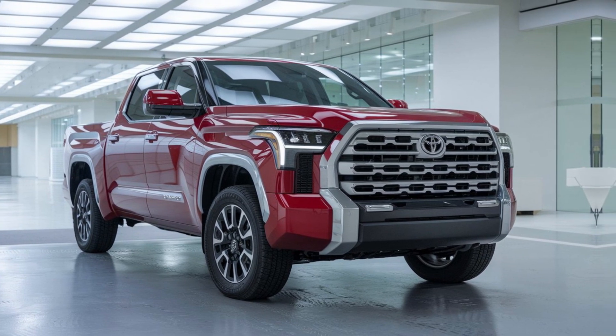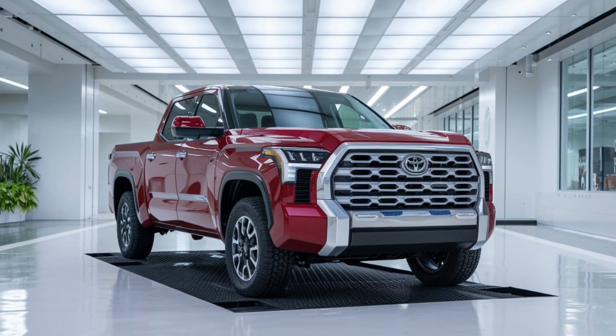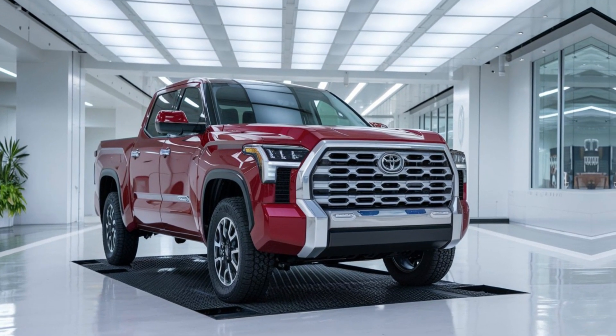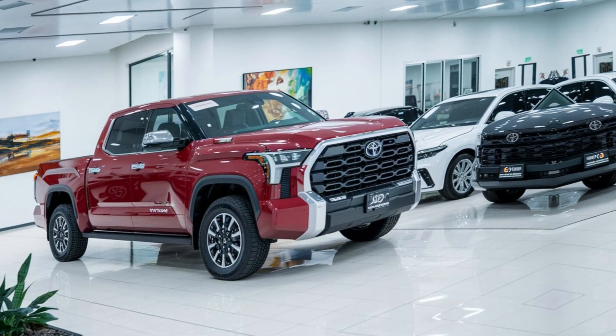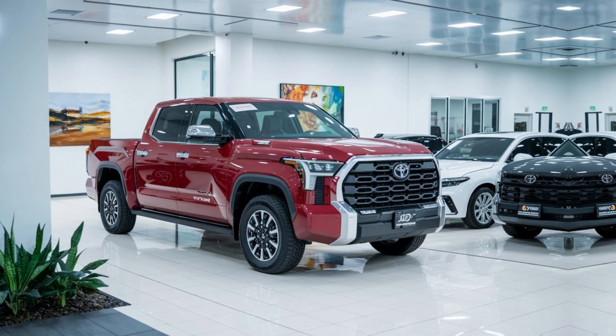If you're in the market for a pickup truck that combines off-road capability with modern comfort and technology, the 2025 Toyota Tundra is the perfect fit. Don't forget to like, subscribe, and hit the notification bell to stay updated on the latest reviews and news. Thanks for watching.